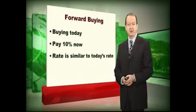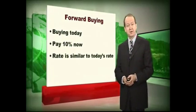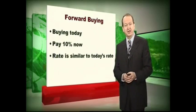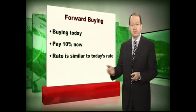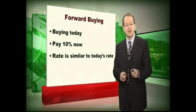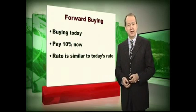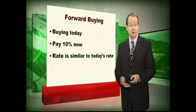You can get better rates by using your currency dealer rather than your high street bank, but there are other services they can offer as well. One of those is forward buying — that's the process of buying currency today for use in the future. For example, if you're buying a house and you know you're going to have to pay for it in April 2009, you can do a deal today to buy that currency, agree the exchange rate today, pay 10% now and the balance on delivery. And you'll get an exchange rate that is very similar to the rate that you would be offered if you were doing the transfer today.